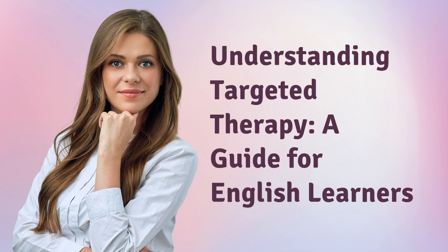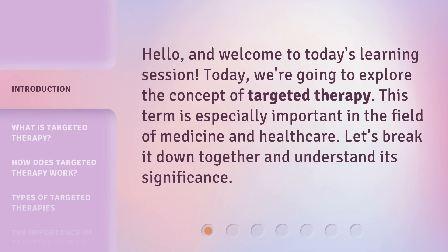Understanding Targeted Therapy: a guide for English learners. Hello, and welcome to today's learning session. Today, we're going to explore the concept of targeted therapy. This term is especially important in the field of medicine and healthcare. Let's break it down together and understand its significance.